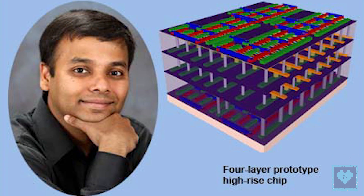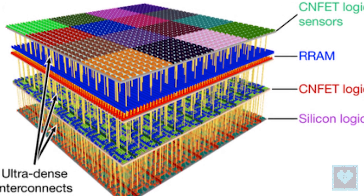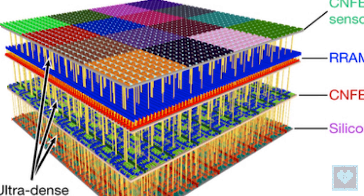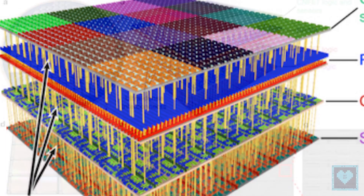The researchers, including Subhashish Mitra and Krishna Saraswat from Stanford, integrated over 1 million R-RAM cells and 2 million carbon nanotube field-effect transistors, making the most complex nano-electronic system ever made with emerging nanotechnologies.